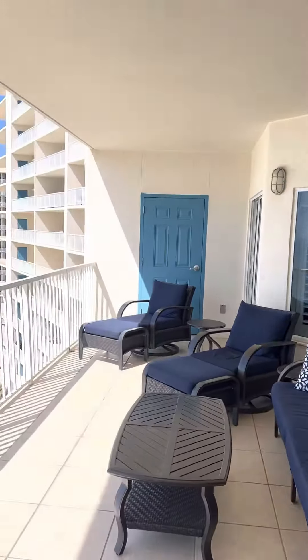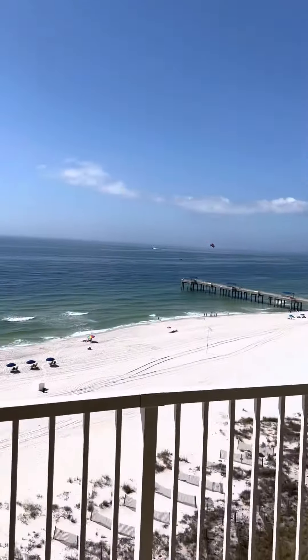Admiral's Quarters Orange Beach Unit 903 is for sale. It is one of the largest two-bedroom, two-and-a-half-bath units here on the property. And look at this spacious, oversized balcony.